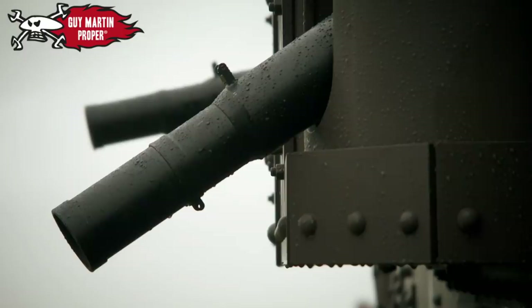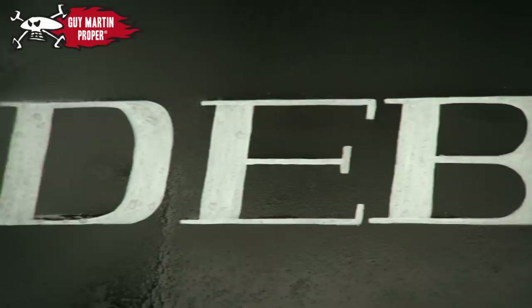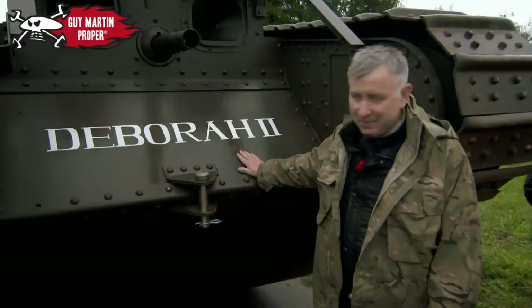From the Royal Tank Regiment, Lieutenant Matt Winters: 'It's astonishing looking at it. That's what our predecessors went to war in, a hundred years ago.' From Cambrai, Philippe Gorchinski: 'That is my favourite name for a tank. She makes a nice homage to the number one. Amazing.'